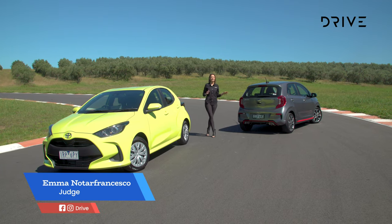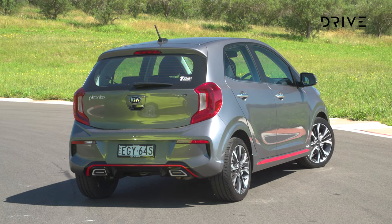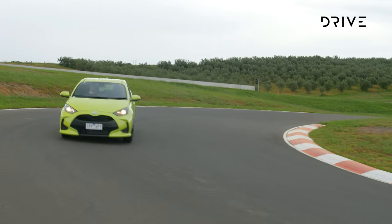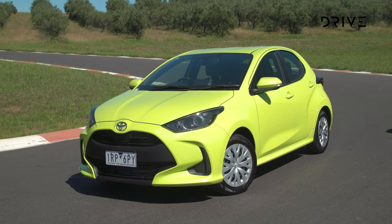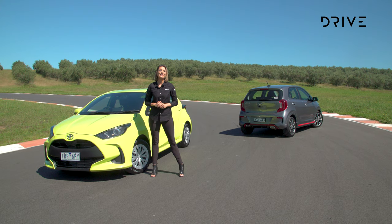The Kia Picanto was one of the front runners in the category last year — we love the Kia — unfortunately it hasn't improved as much as the others in the segment this year. And the Toyota Yaris, we love this car too, of course it's a finalist. Unfortunately though it is one of the most expensive in the category, therefore there's better value for money in this segment this year.